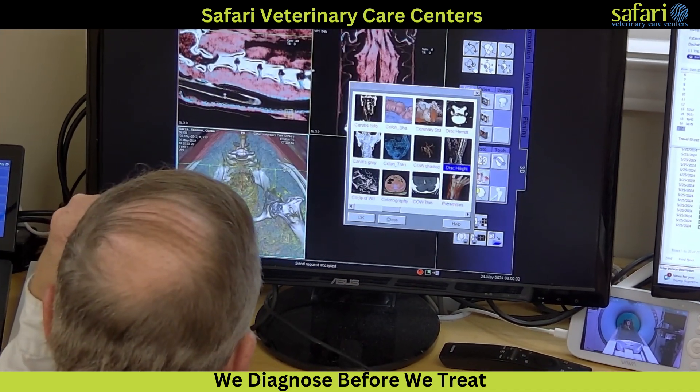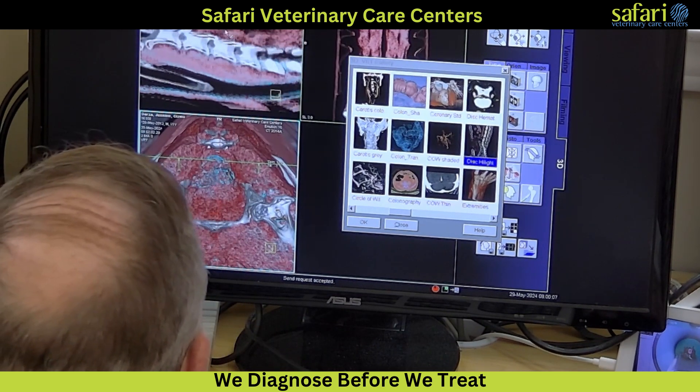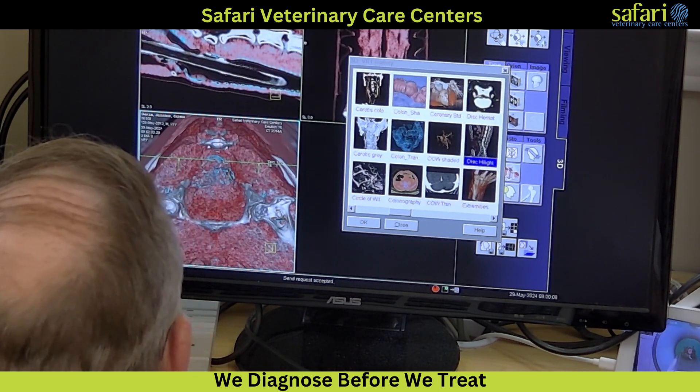The computer then processes and renders the images — up to 1,200 in a typical CT scan — into a unified, reconstructed image of the area in question.